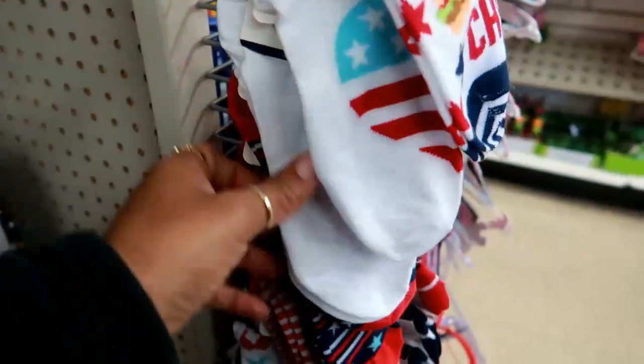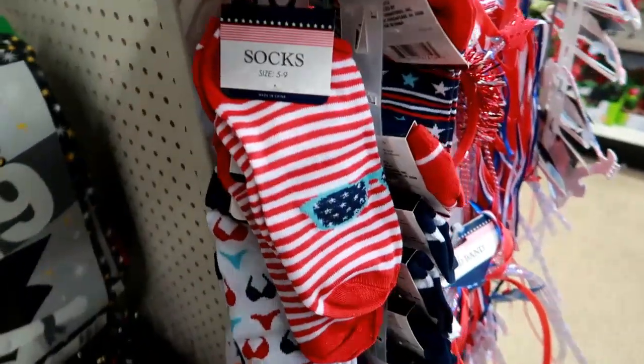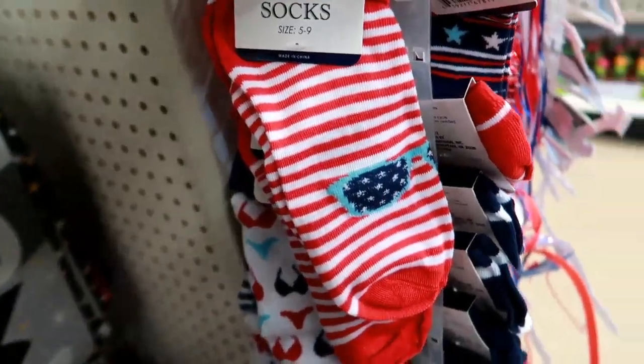That's a heart, and then what else is there? You got those stars, this one with glasses on it, and this one with bikinis.